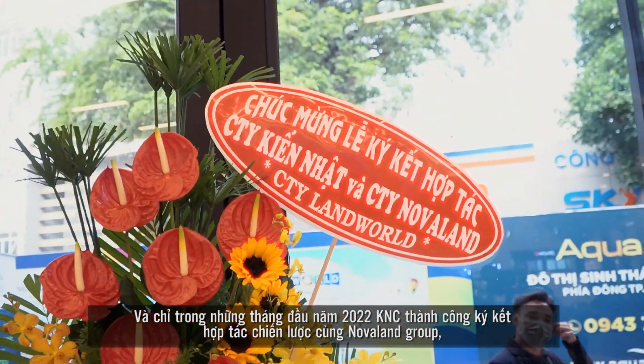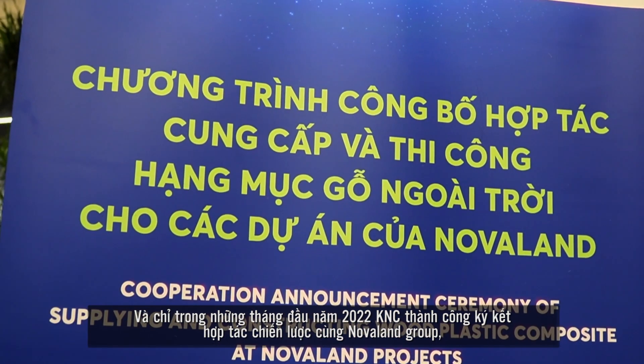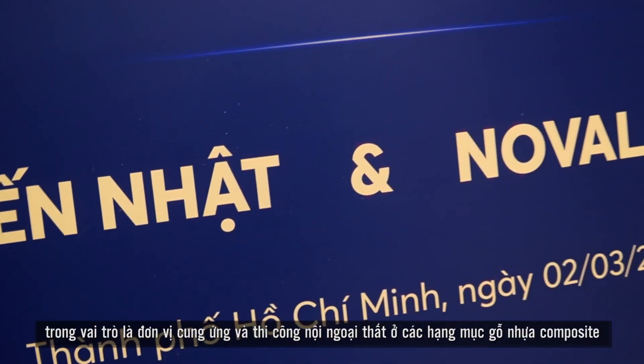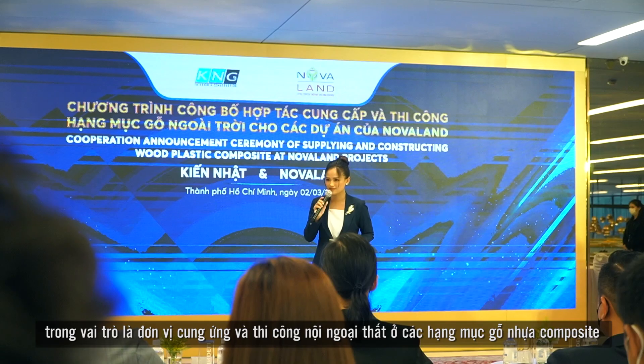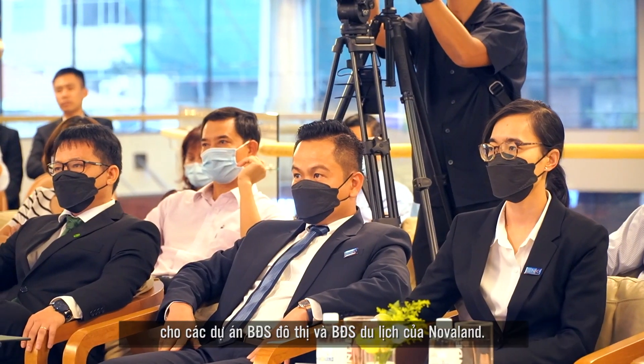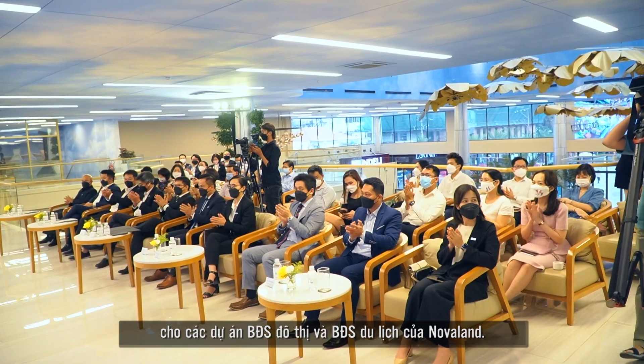In the first month of 2022, Kinyat Corporation successfully signed a strategic corporation agreement with Novaland Group in the role of a supplier and contractor of interior and exterior wood plastic composite items for urban real estate and hospitality real estate projects of Novaland.